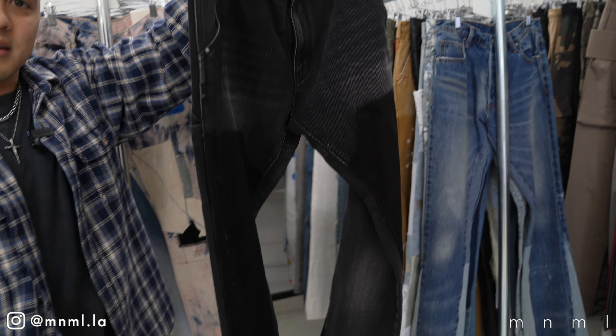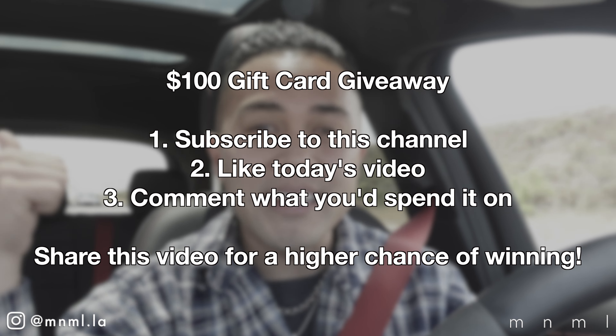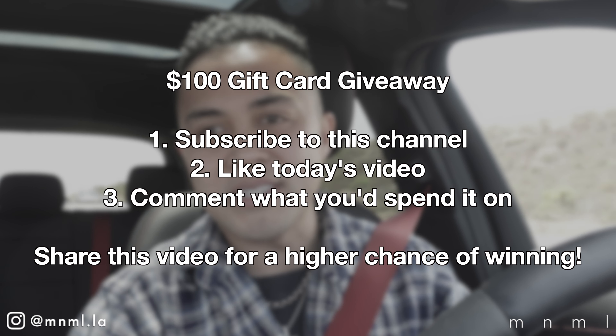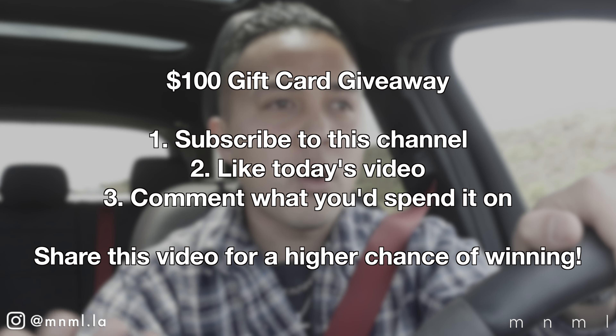Before we go any further, I did want to let you know about today's giveaway. We're going to be giving away a $100 gift card to buy yourself a pair of B118 denim or anything on the website. How to enter is super simple: be sure to be subscribed to this channel, like today's video, and comment down below what you plan on purchasing with the $100 gift card.